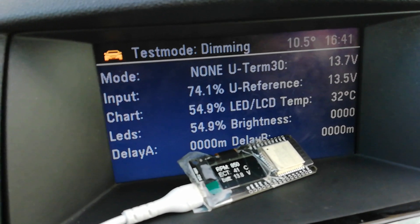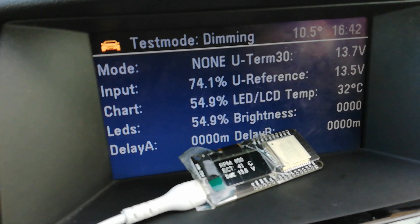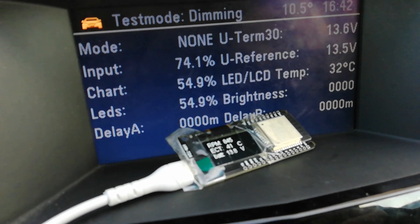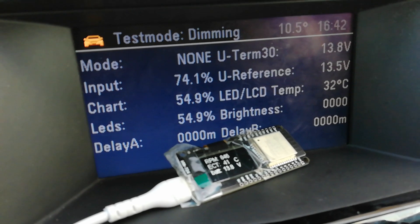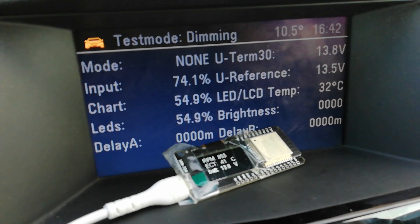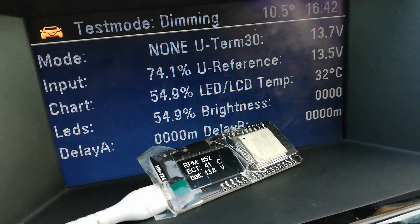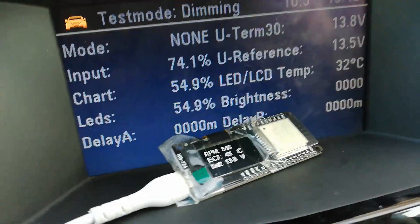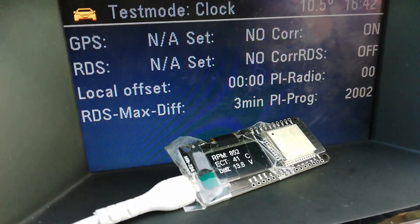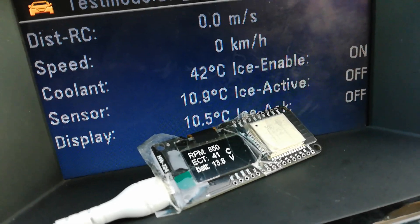The ESP32 connected to OBD — the link. Version 2.1, on Bluetooth. And again, smooth. And that's it for the moment, I'm looking at this.